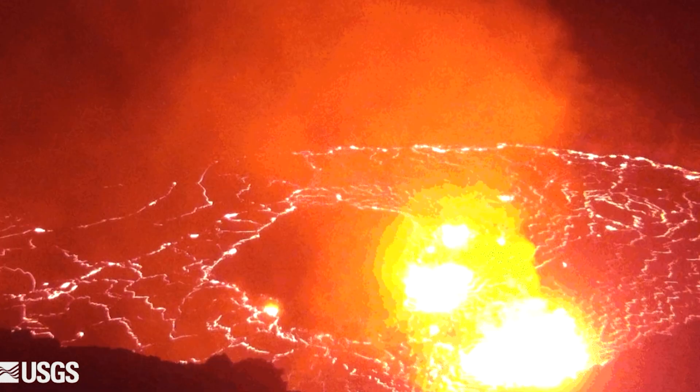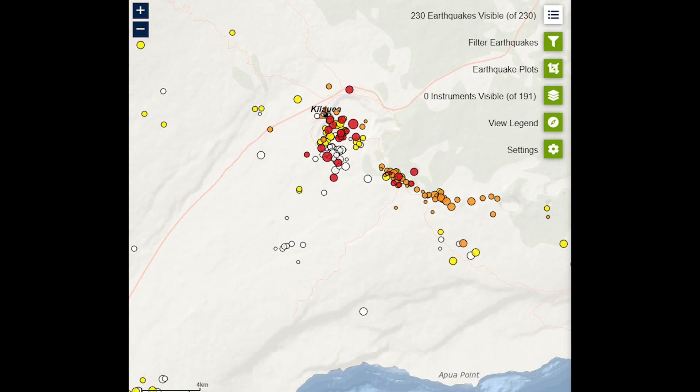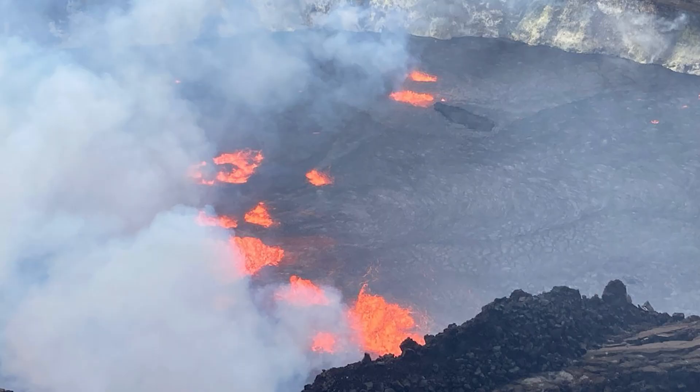Before the major 2018 eruption, Kilauea had been erupting since 1983, and streams of lava occasionally covered rural farms and homes. During that time, the lava sometimes reached the ocean, causing dramatic interactions with the water.